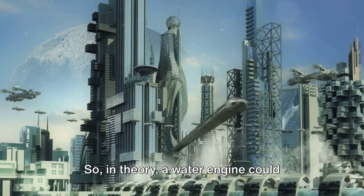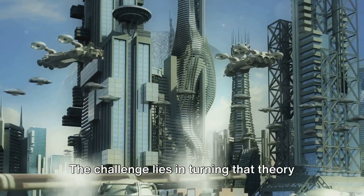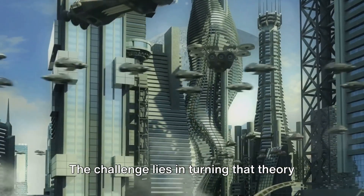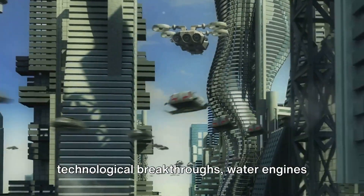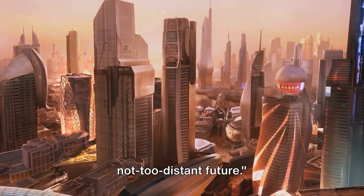So, in theory, a water engine could provide a clean, sustainable solution for our energy needs. The challenge lies in turning that theory into reality. But with the right technological breakthroughs, water engines could become a common sight in the not-too-distant future.